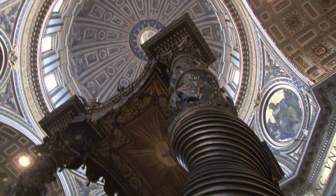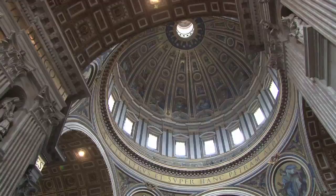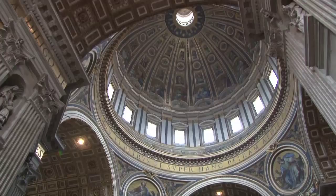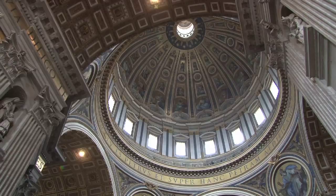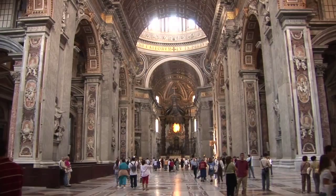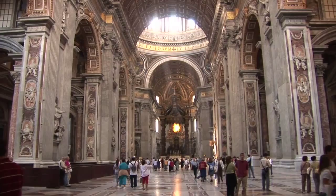Bernini's bronze Baldacchino reaches 75 feet high. There's Michelangelo's dome and his statue of the Pietà. There are mosaics, monuments, tombs, marble details and angels everywhere. It's an unbelievable structure and it's really difficult to photograph because it's such a large, grand space. You really have to be there to appreciate it.